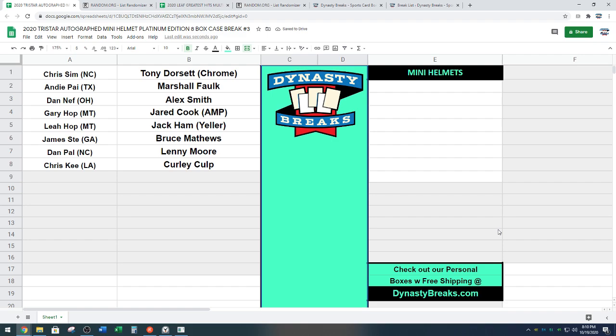Chris, I'll put that credit in. Adam, I'm going to look at your account — the question you had. We'll start up the Leaf Greatest Hits break right after this.